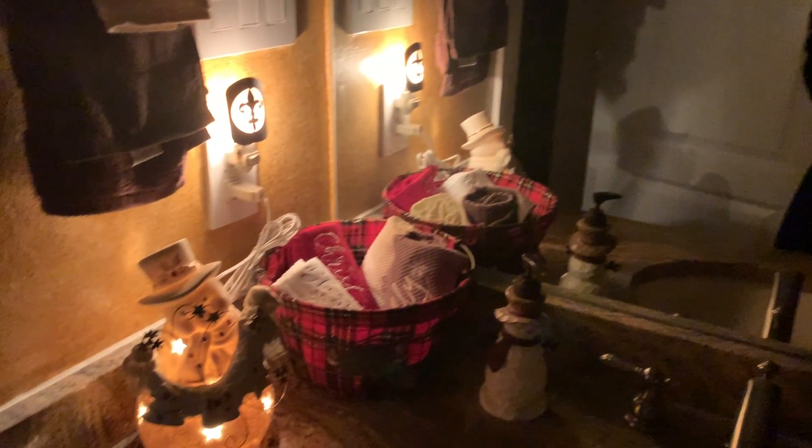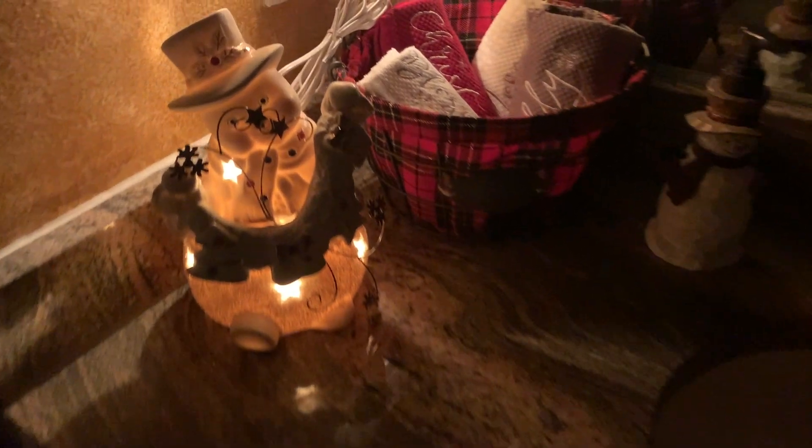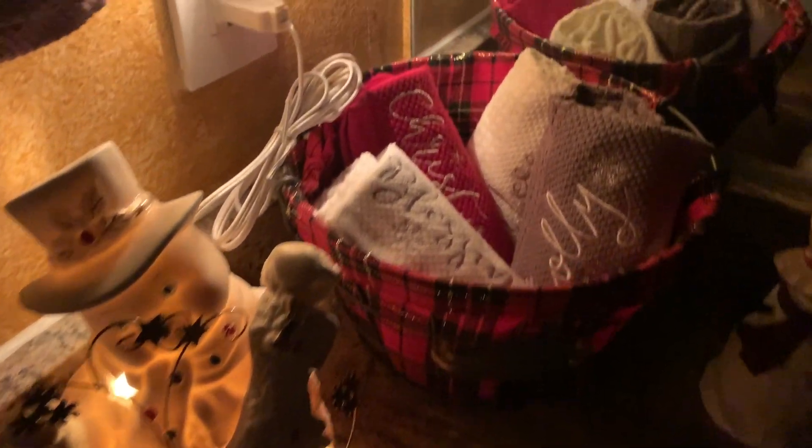And then we go into my bathroom. The video quality isn't the best because I have it dark. There I am representing the Saints. I was given this little snowman nightlight. There is my basket of towels that I showed in my TJ Maxx home video.